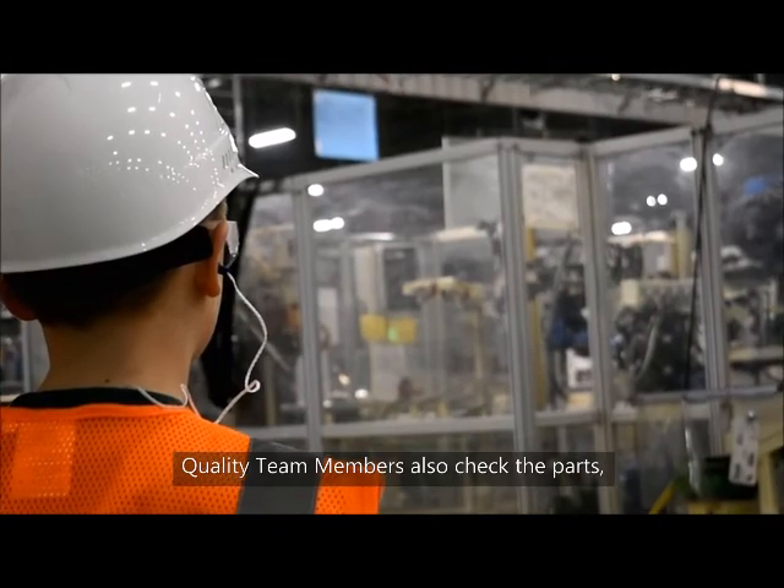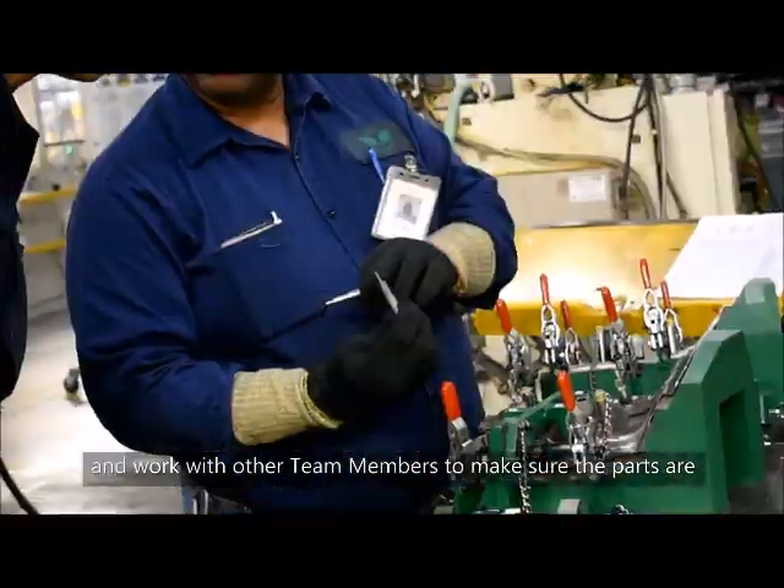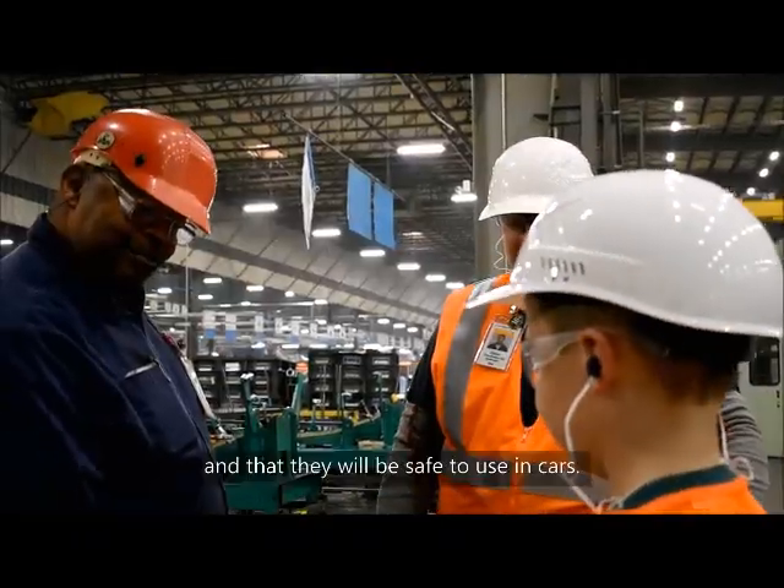Quality team members also check the parts and work with other team members to make sure the parts are exactly the way the customer needs, and that they will be safe to use in cars.